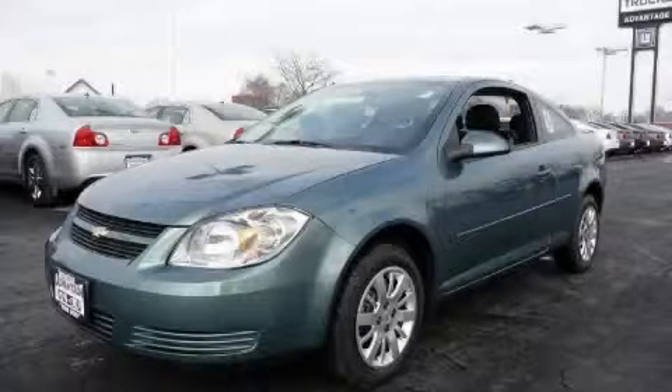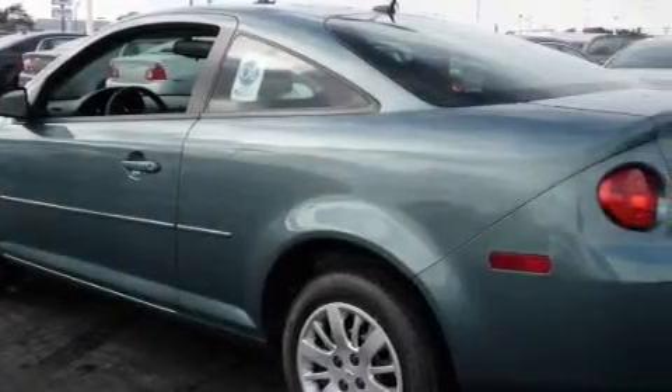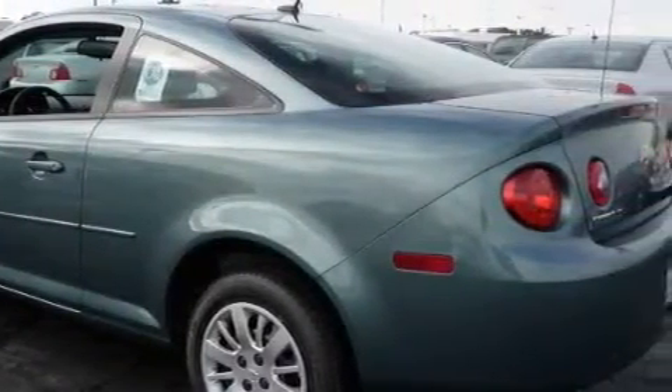This is a 2010 Chevrolet Cobalt. Among the many superb features on this Chevrolet there are Cruise Control, Power Steering, and Satellite Radio.